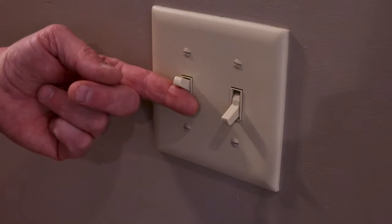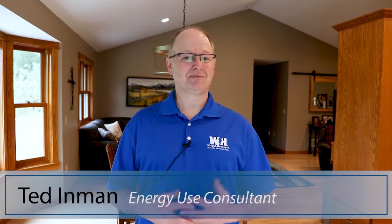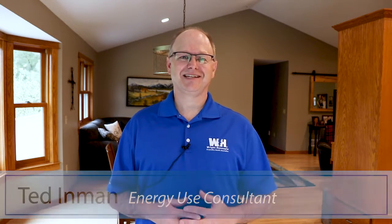Today we expect light to flood a room as soon as we flip that switch. Lighting is a central part of our lives, but it doesn't have to cost a lot. In fact, switching to more efficient lighting can be one quick and easy way to reduce your energy bill. A typical light bulb loses 90% of its energy by giving off heat.